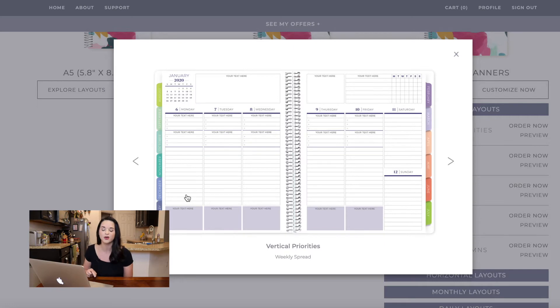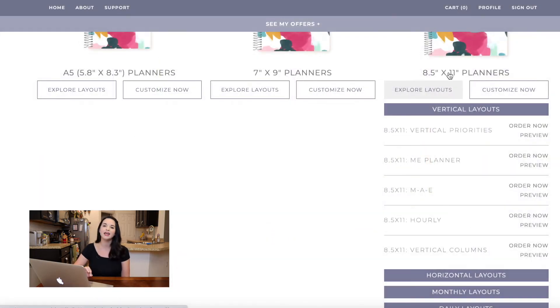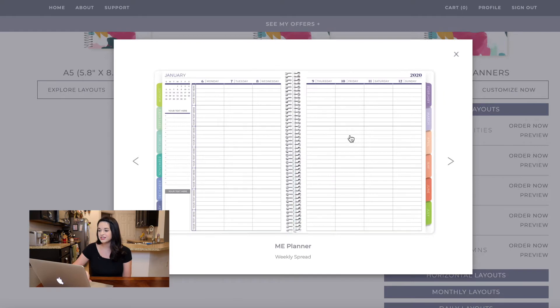Now, I've talked in other planner videos about how sometimes it's a deal breaker that Saturday and Sunday are the same size as the rest of the week — for me that doesn't matter. However, if you really do want Saturday and Sunday to be the same size, there are other options. There's another vertical layout where Saturday and Sunday are the same size as everything else. To me, this looks like a teacher planner — like when I taught, I would put Monday with first period, planning, second, third, whatever. So it definitely looks like a teacher planner, but it's a great option.